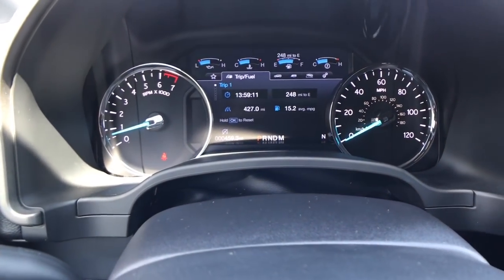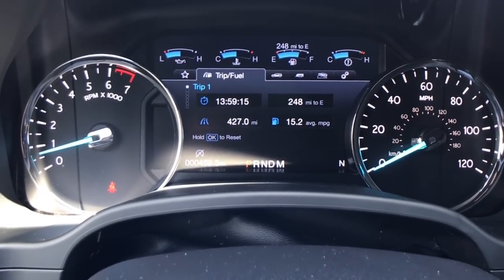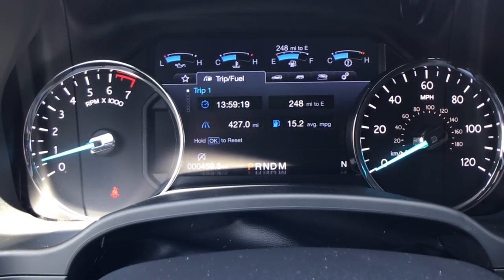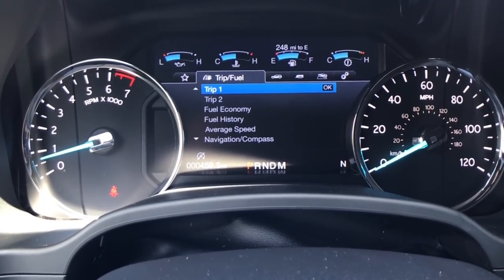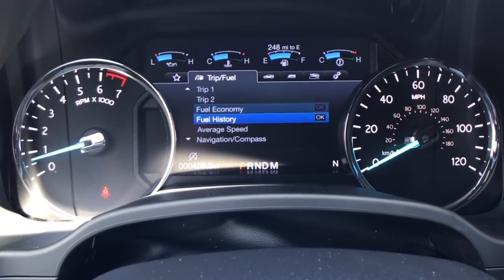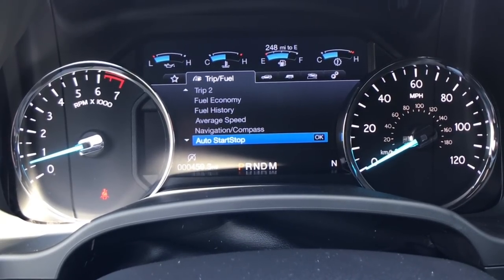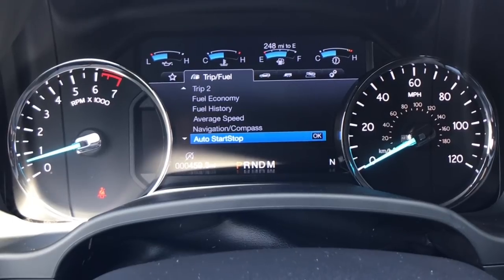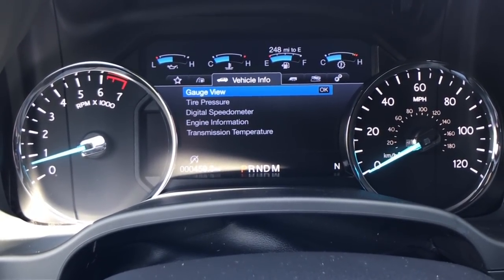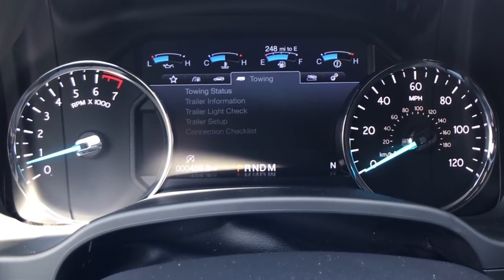This screen is very impressive — one of my favorite features on this vehicle. You can see the trip computer right there, and you can customize trip one and two. Scrolling through, you can even control your auto start-stop for the engine. As you continue moving through the gauges, you can customize what you see and pull up all your vehicle information on screen, including towing info — this vehicle is definitely capable of towing.